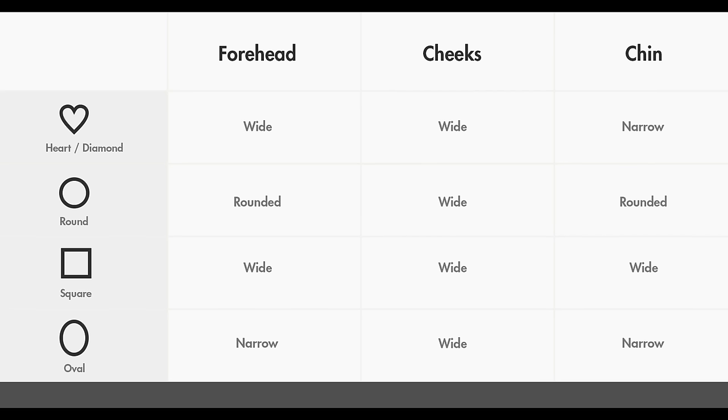Here's a little cheat sheet. The heart slash diamond face shape: the forehead is wide, cheeks are wide, but you narrow at the chin. Round: your forehead is rounded, your cheeks are wide, your chin is rounded. Square: your forehead is wide, your cheeks are wide, your chin is wide. Oval: narrow forehead, wide cheeks, narrow chin. Let's go over the different face shapes and what glasses are going to work best on them.